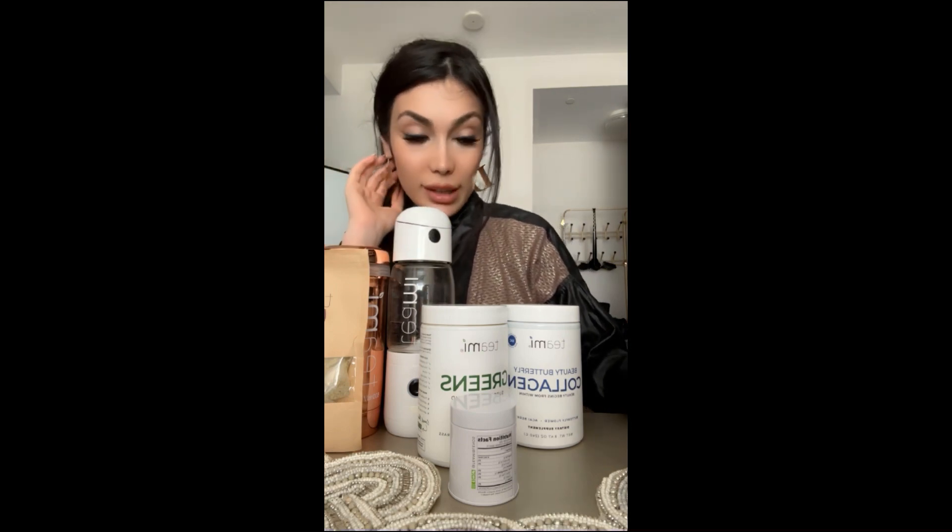I've been using Teamies products for over maybe six or seven years now. I tried different supplements, specifically teas from them and I was in love with them. I purchased the focus tea from Teamies — you can see I opened it.